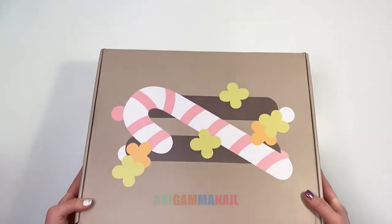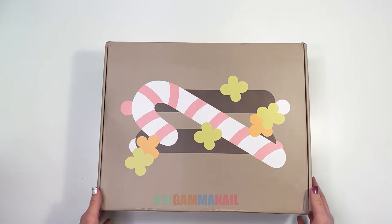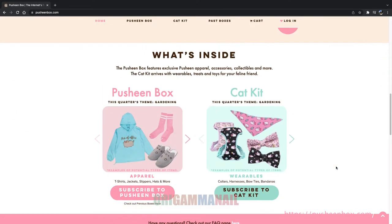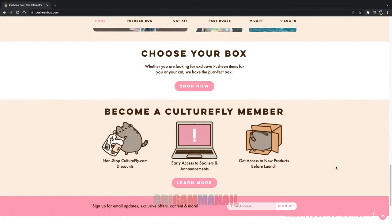Today we are unboxing the Pushin 2021 winter box and the theme is holiday movie night. The Pushin box is a quarterly subscription box, officially licensed to use Pushin the cat, and it's just super cute.